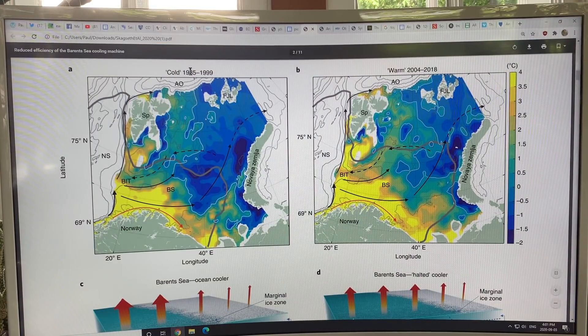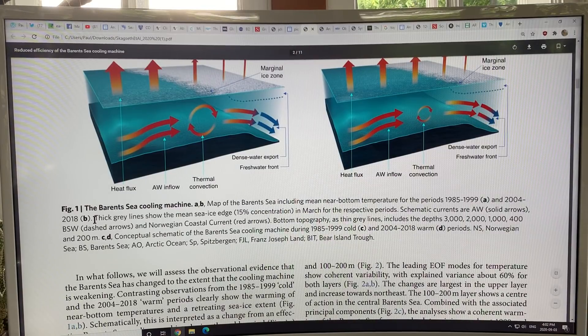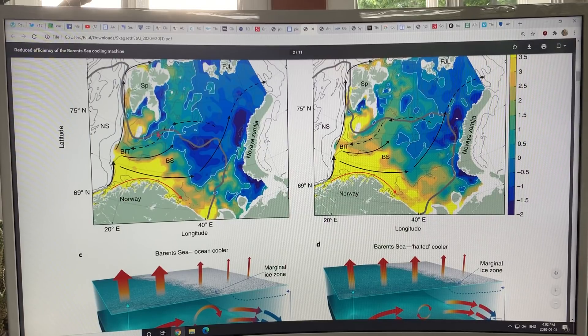This was the typical regime from 1985 to 1999, and here we are in 2004 to 2018. You can see the infiltration of warmer water throughout the Barents Sea. The thick gray line shows the mean sea ice edge at 15% concentration in March for the respective periods — so the ice extent was out to here before, and this line is retreating further and further into the Arctic.